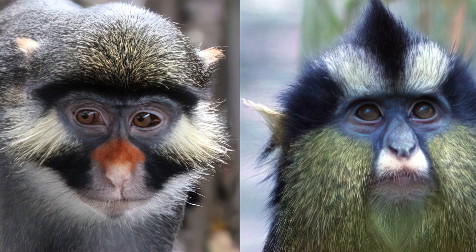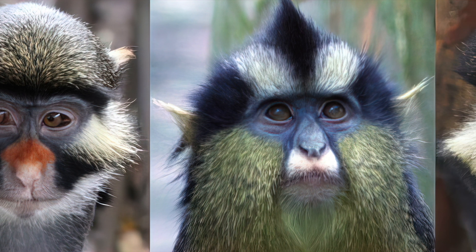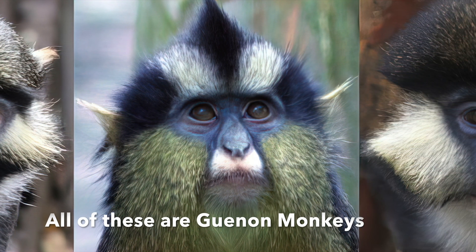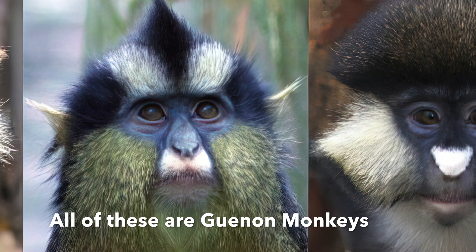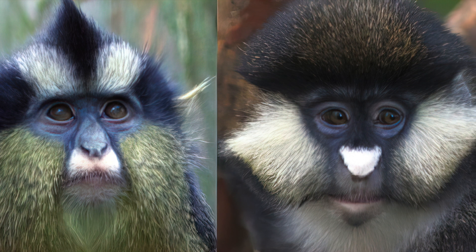Even closely related primates can exhibit an amazing variety of color patterns. These three species of guenon monkeys are all in the same genus, yet they have remarkably diverse and strikingly different hair color and patterns.